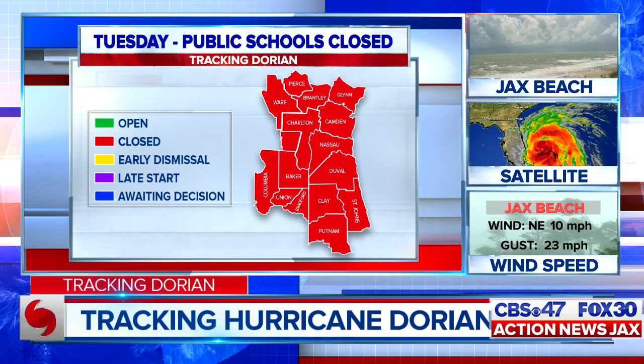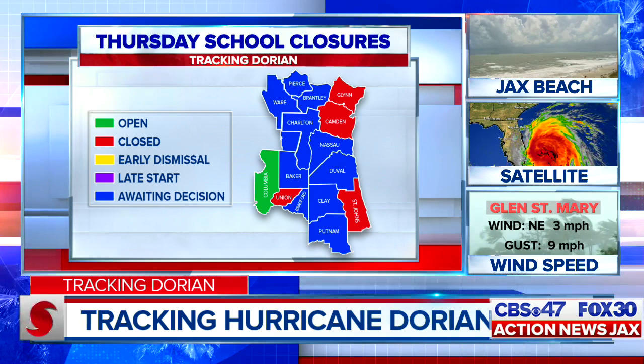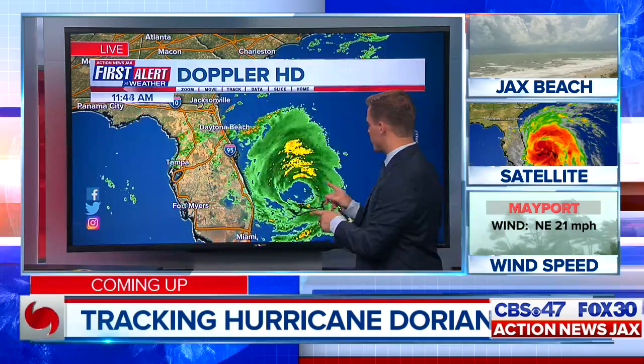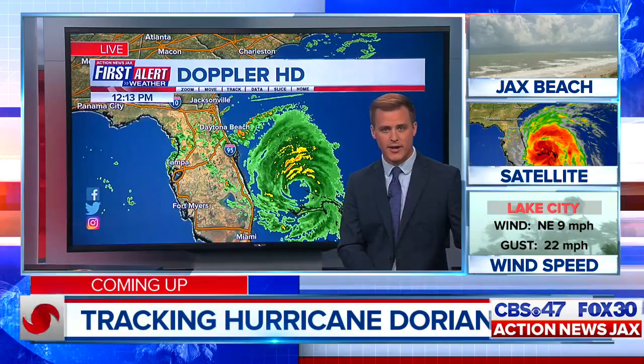Reporting live in Riverside, Courtney Cole, CBS 47, FOX 30, Action News Jax. Breaking news just in the last three minutes: St. Johns County schools are closed through Thursday. Tomorrow, everyone but Columbia County will be out. Also on Thursday, Union, Glen, and Camden counties will close. No one else has made a decision past that. From the Action News Jax First Alert Weather Center, meteorologist Garrett Biedenbaugh is tracking Hurricane Dorian now slowly moving away from the northern Bahamas, with the latest timing for what you can expect in your neighborhood.